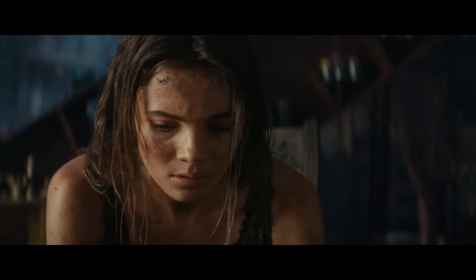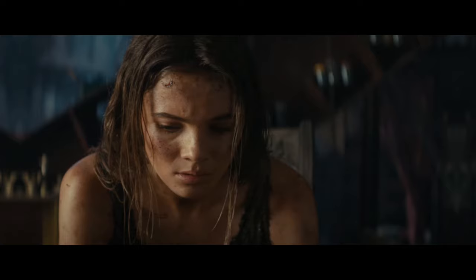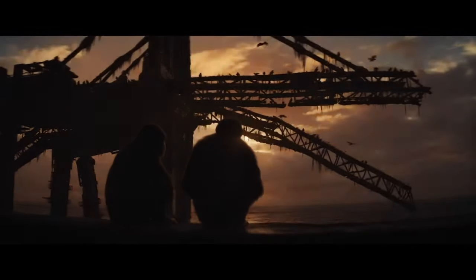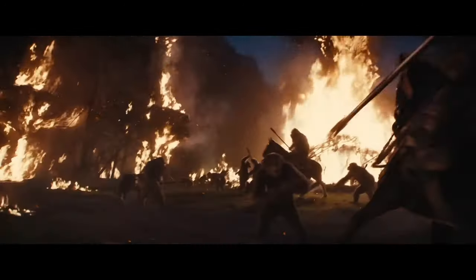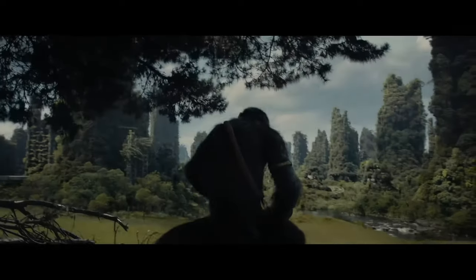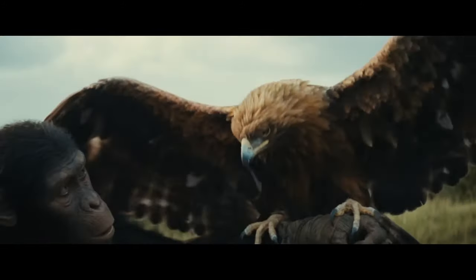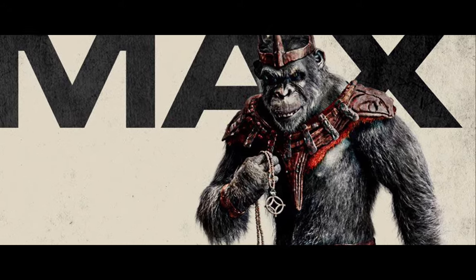One of the most common theories about May is that she actually comes from underground, from a civilization that lives beneath the Forbidden Zone. This is the civilization that created the electricity batons. They are intelligent humans who can talk and who want to return to the surface. For some reason, May comes in contact with Proximus Caesar's tribe, and Noah starts to help her. This would explain why her clothing appears more modern than the rest of the humans in the film, as well as explaining why she carries the necklace.